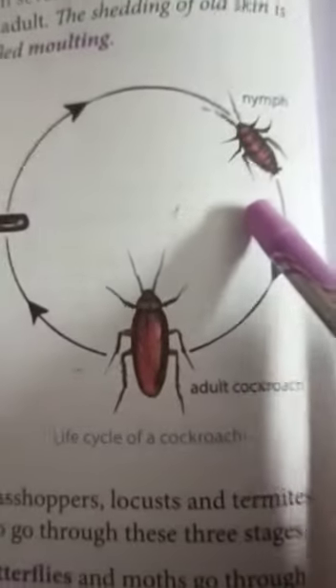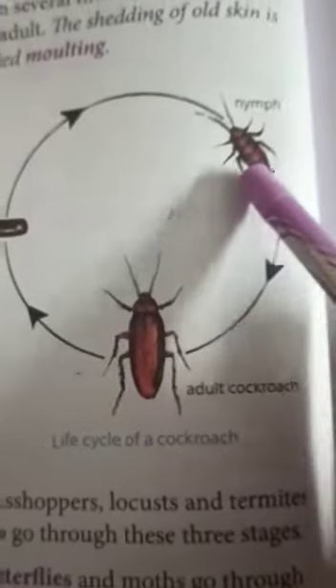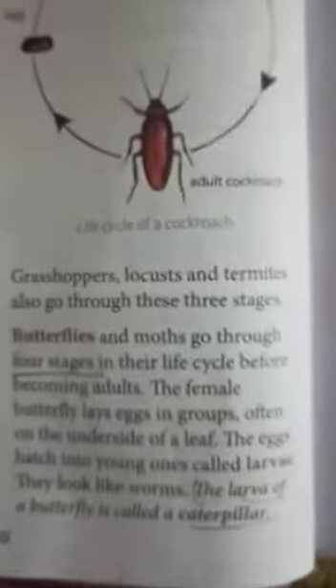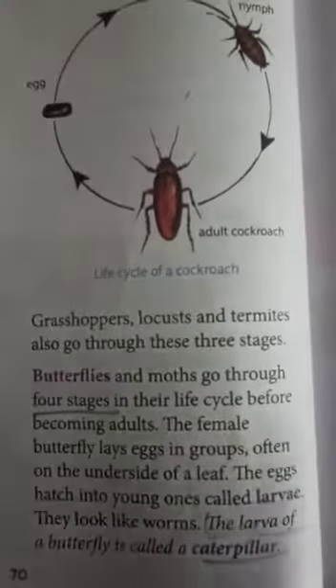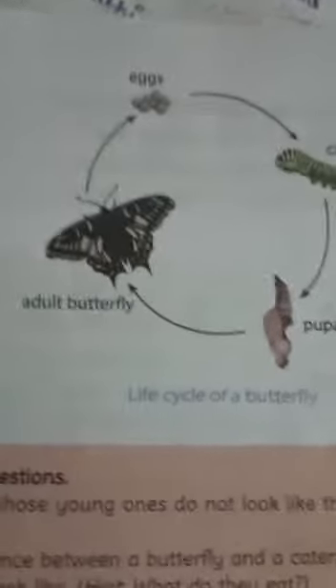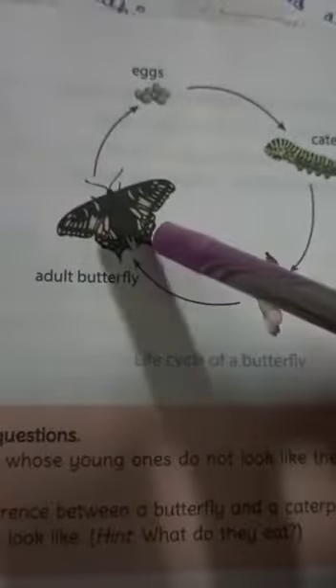Finally, from the adult cockroach, eggs are laid again. From the egg a nymph appears, and from the nymph the adult cockroach develops. Next we have butterflies — butterflies and moths go through four stages of development to become adults.